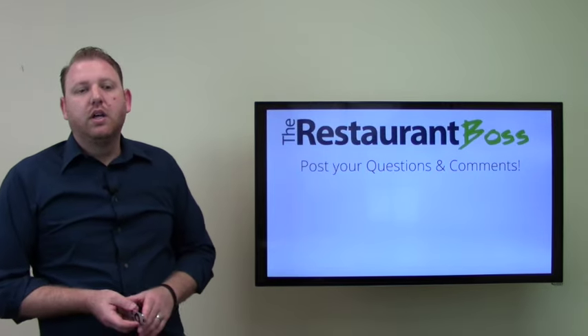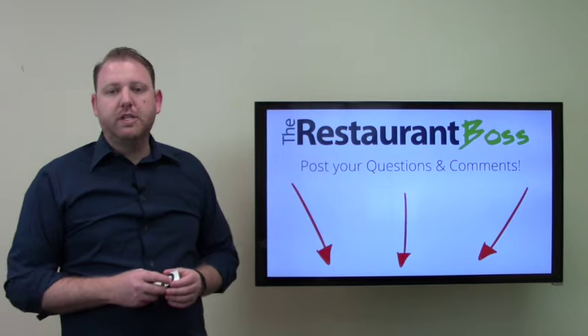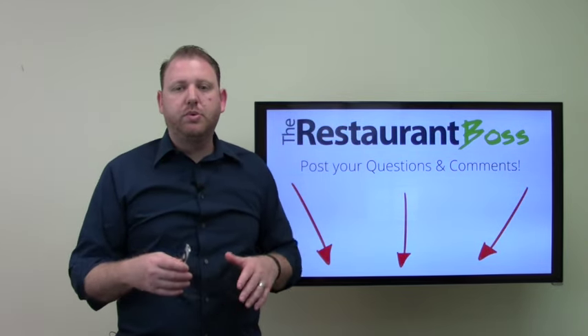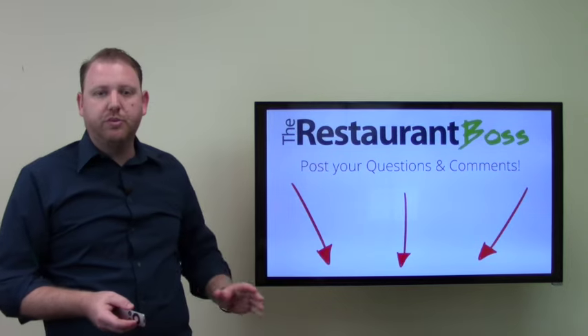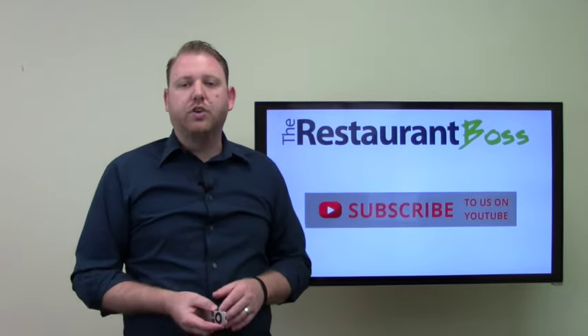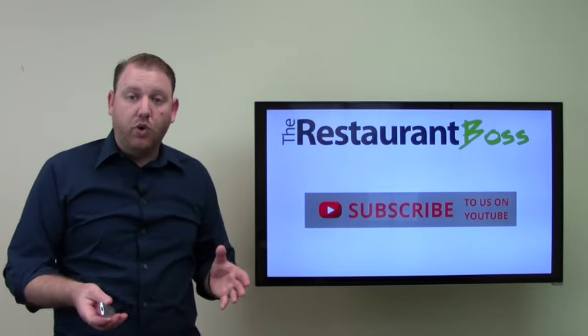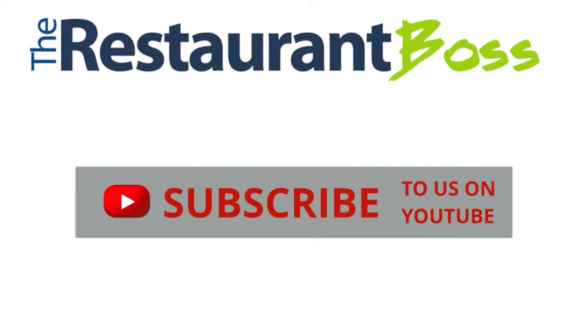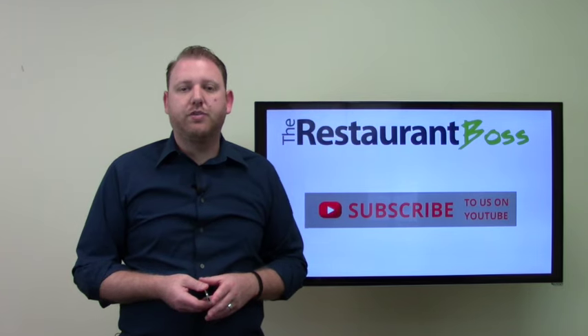Please post some questions or comments below this video, wherever you're watching it — on my blog, YouTube, or someone else's blog. I respond to every single one of those questions and comments. If you haven't subscribed to my channel, please click the big gray button now to get updated weekly with a new free training video. Again, this has been Ryan Gromfin — have an absolutely wonderful day.